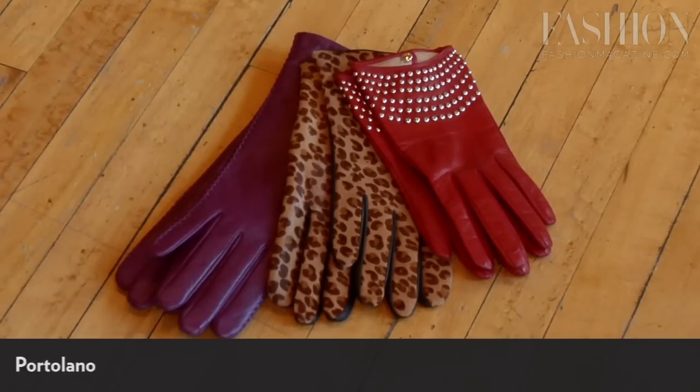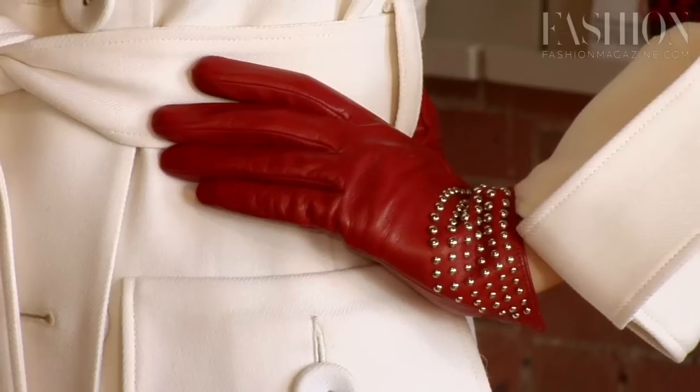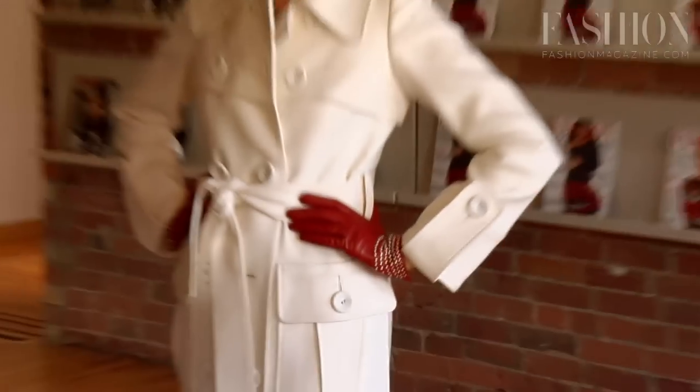When it comes to accessories like your gloves, have fun. Try bright color, studs, and prints — all have a very fresh appeal this season.